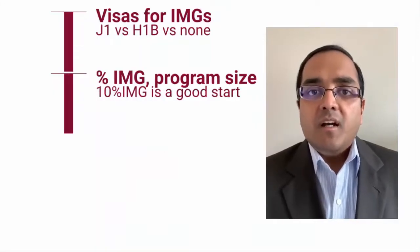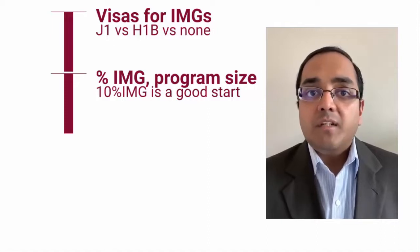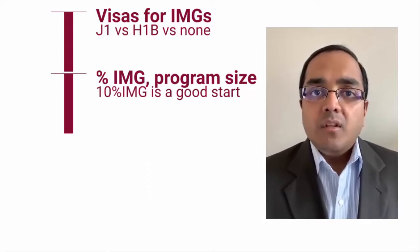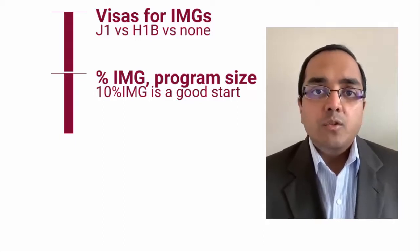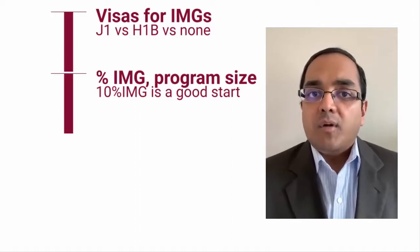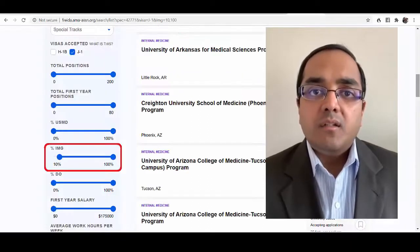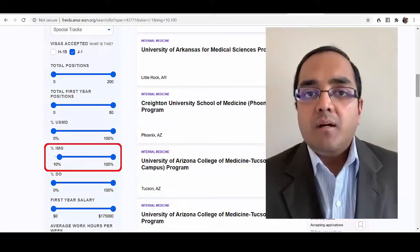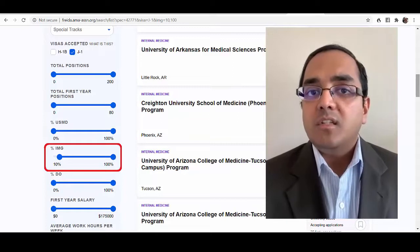After visas, many international medical graduates look for programs that have taken other IMGs before. Online resources like FREIDA and Residency Explorer allow you to narrow down your list based on the number of IMGs in a program. There's no magic number, but a good starting point would be 10 percent IMGs in a residency program.